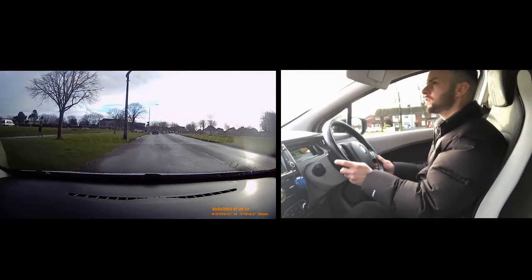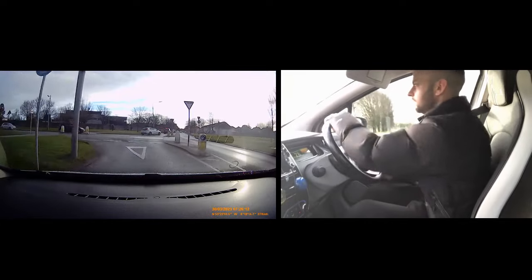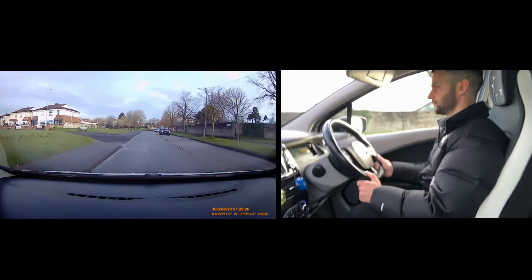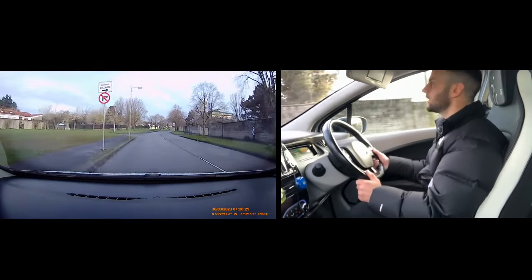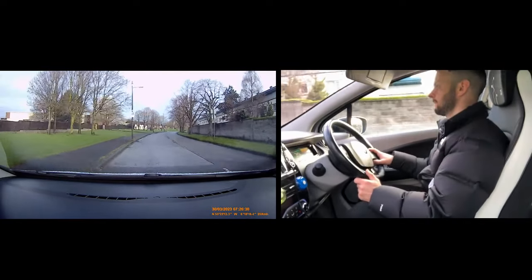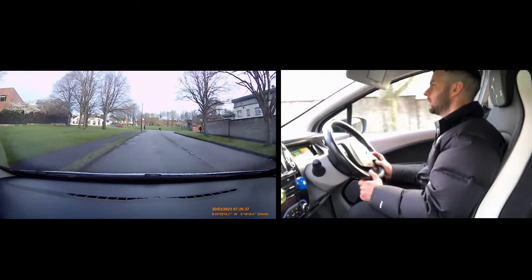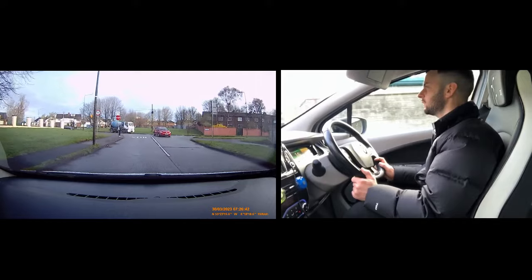Mini roundabout, fourth exit to the left — mirror, signal. Look to the right even though there's no road, and look where I go. Now we're back into a 30 and it's kind of hard to hold that 30 here. But we know there's nothing ahead — 28, 29 is too slow, 30. T-junction, we're turning right — mirror, signal, position. I might share the road with this girl. There are cars coming — is she going to do it? She was there first, I'm not going to tell her to go, but I know she wants to go.